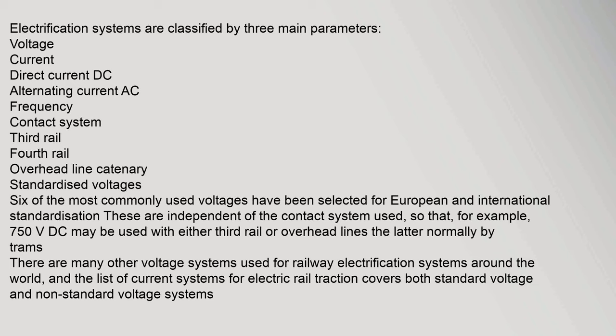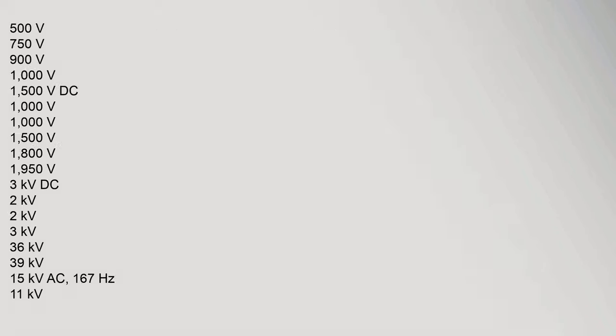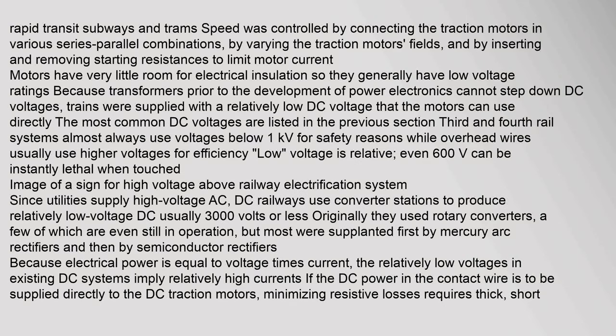Electrification systems are classified by three main parameters: voltage, current (direct current DC or alternating current AC), and frequency. Contact systems include third rail, fourth rail, and overhead line catenary. Six of the most commonly used voltages have been selected for European and international standardization, as stated in standards BS 50012. These are independent of the contact system used.